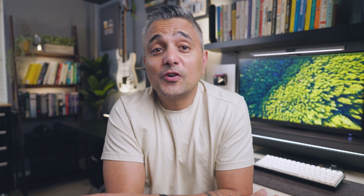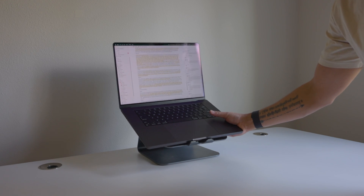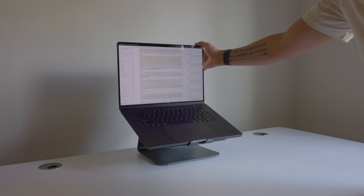Do your best to avoid coding for long hours on your laptop. A laptop is effective for portability, but it is terrible in terms of ergonomics. If you absolutely have to, get a laptop base or riser so that the screen is at the appropriate level, and pair it with a keyboard and a mouse.